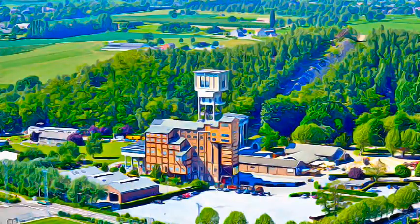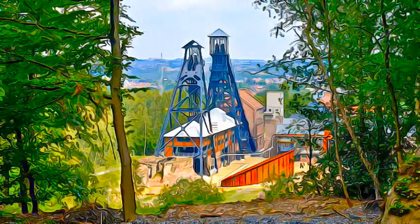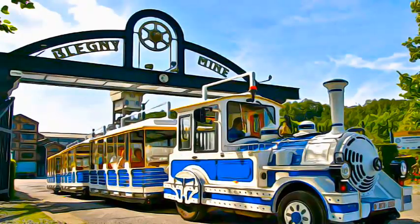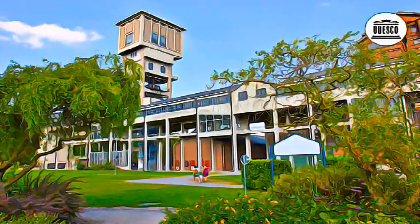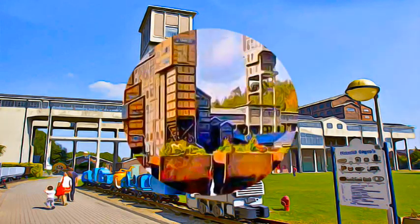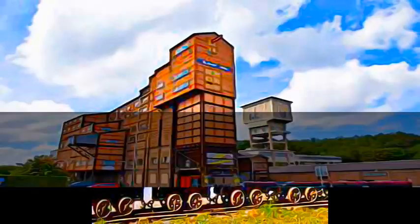The Walloon coal basin is one of the oldest and most emblematic of the industrial revolution on the European continent. The four sites include numerous technical and industrial remains relating to both the surface and the underground coal mining industry, and the industrial architecture associated with the mines.